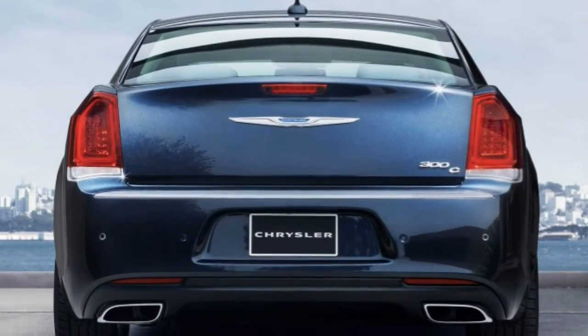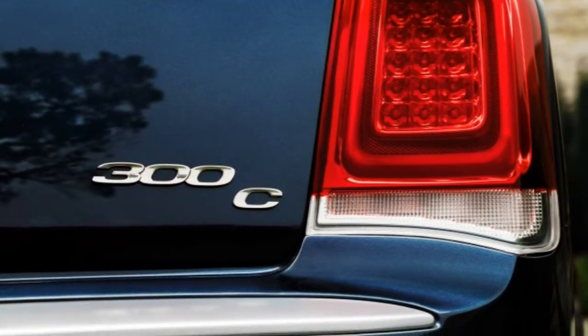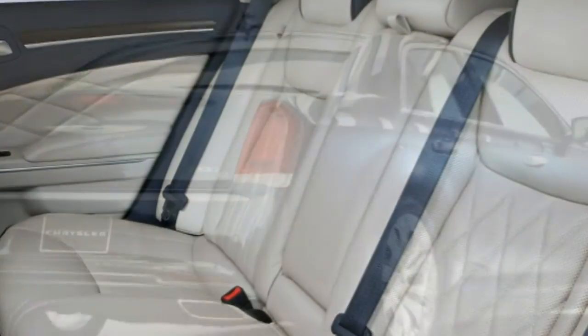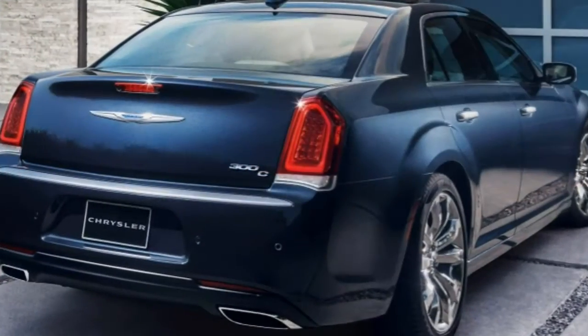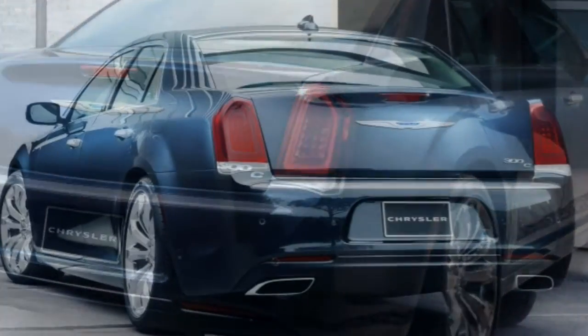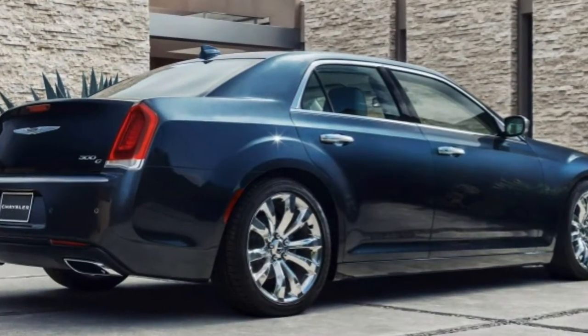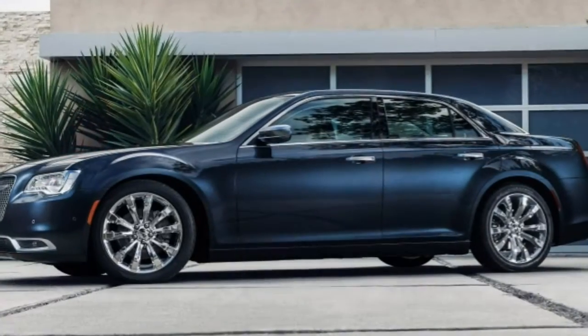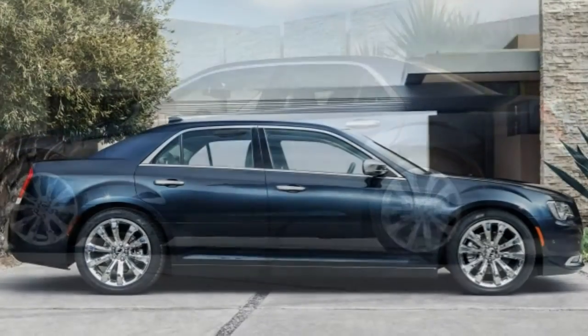Part of the 300's appeal also comes from its rear-drive platform — all-wheel drive is optional — and a choice of V6 or V8 power. The V6 delivers adequate acceleration and good fuel economy, while the V8 provides 300 owners with the sound and fury of a good old-fashioned muscle car, albeit suitably tamed for premium sedan duty. No matter the engine, the 300 boasts an impressively quiet and smooth ride quality.